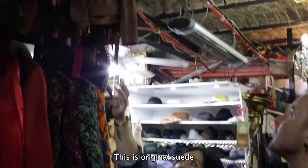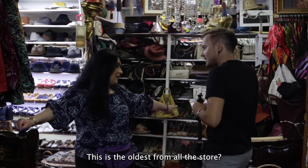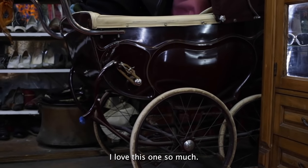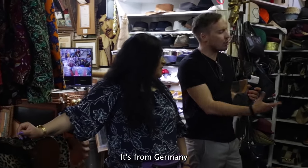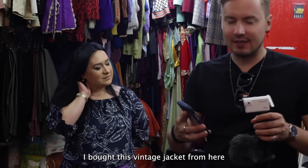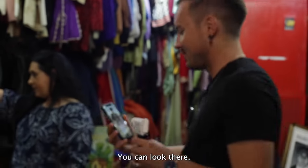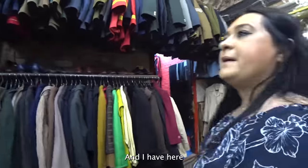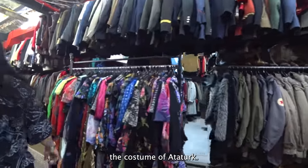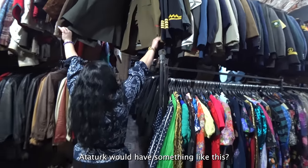My favorite things are these — original suede, cowboy-style items. I love them. The oldest piece is this one, from Turkey, 1930s. What style is it? It's German style. I also bought this vintage jacket and hat here — it's from the German military, 1960. And here we also have an Ataturk costume, which is very old.